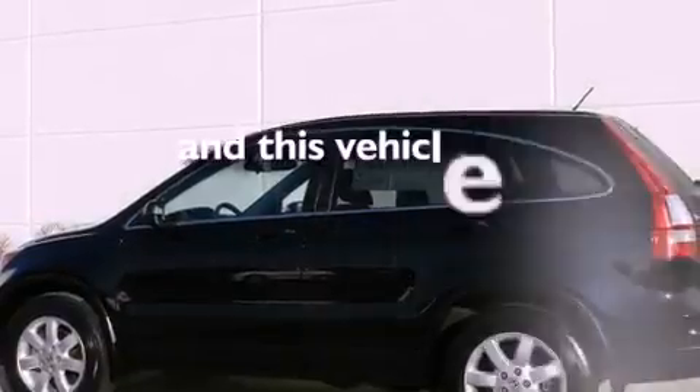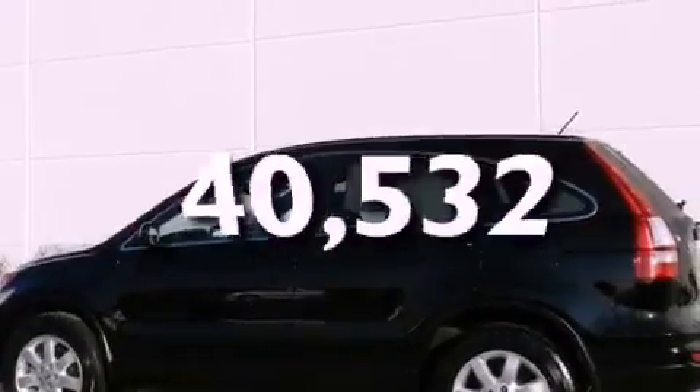Additional features include side impact airbags, air conditioning, and this vehicle has fewer than 41,000 miles on the odometer.